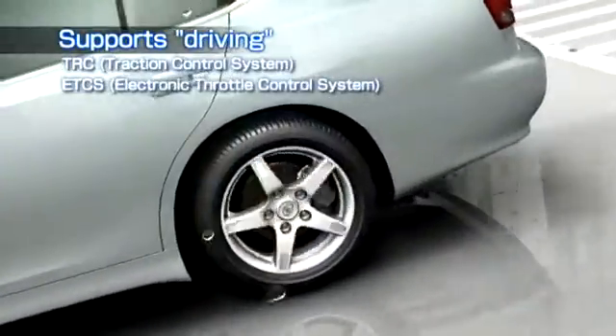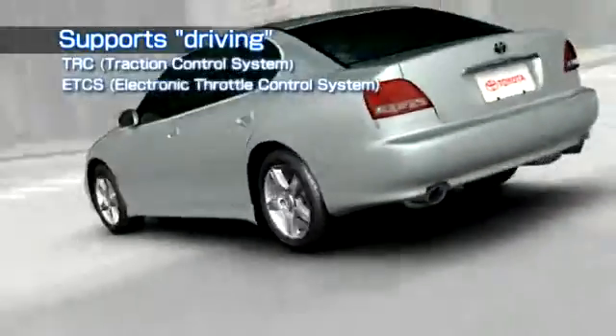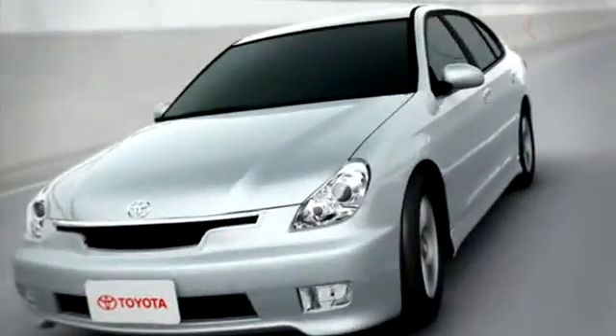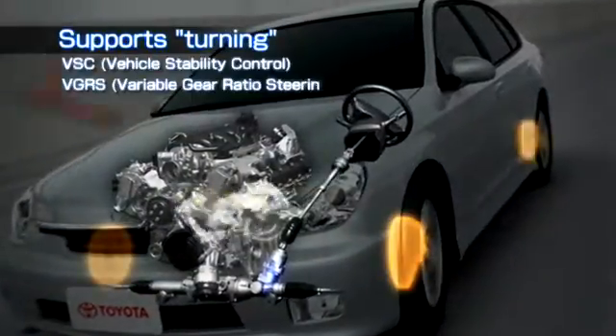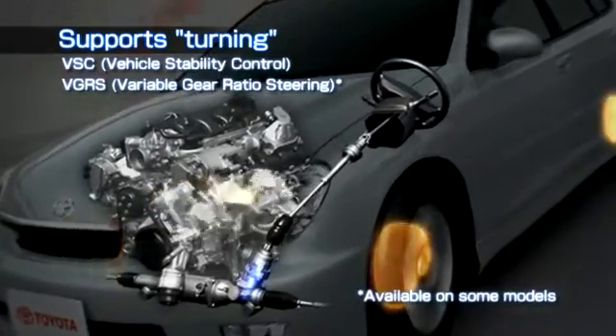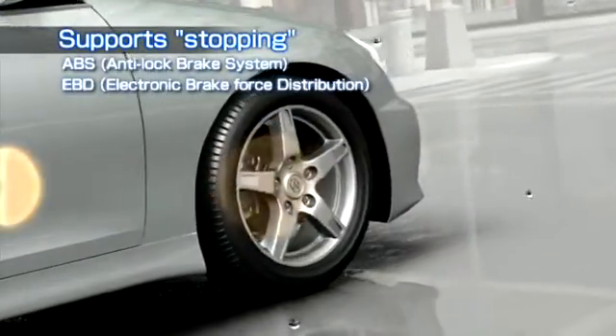It supports driving by providing the optimum driving force. It supports turning by controlling side slip. It supports stopping by ensuring that each tire exerts the optimal braking force.